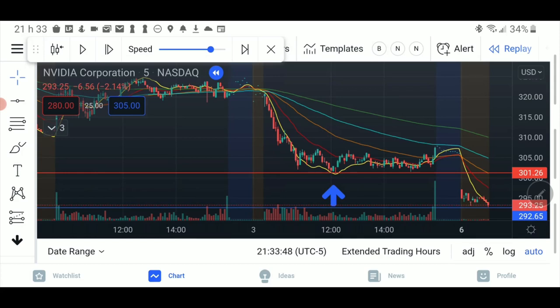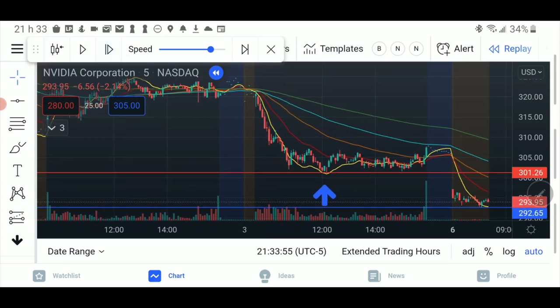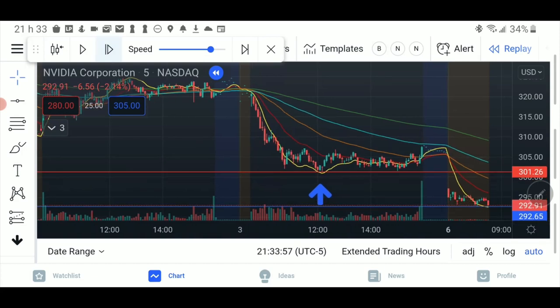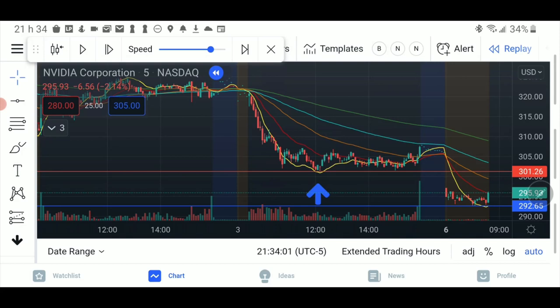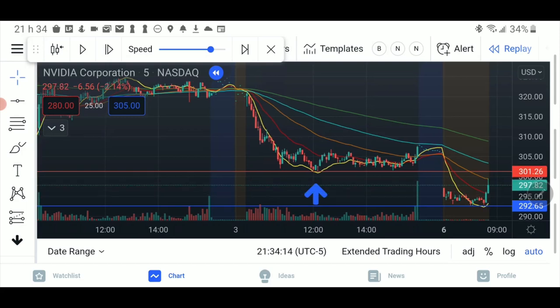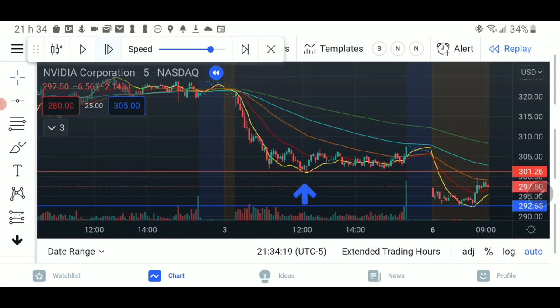Eventually it finds a low, and this is where I drew a blue line. The blue line is support from pre-market. What it's telling you is that on that line we find buyers. When we find buyers, chances are we will reclaim that red line — which is previous support — because there's basically no one else in between. Let's move towards the top and see exactly what it did.